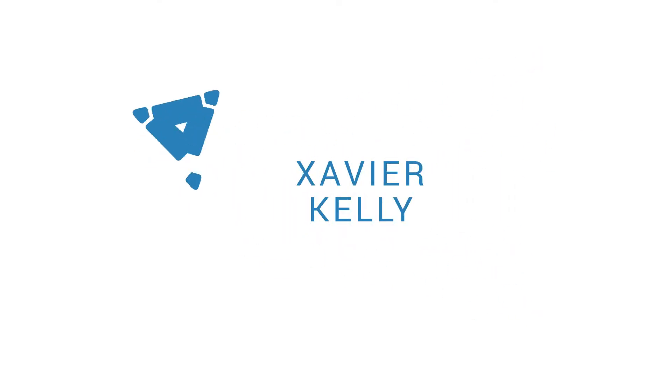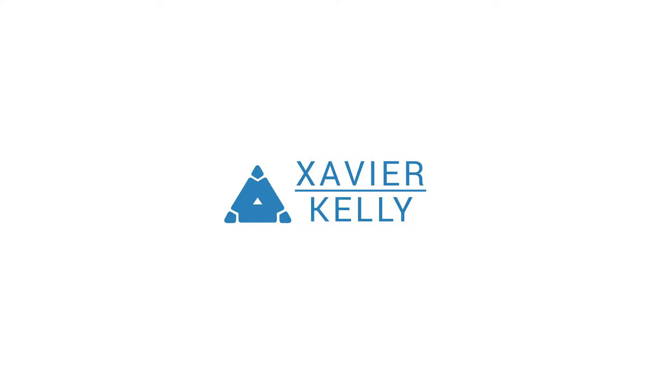In today's tutorial, I'm gonna walk you through how to get higher paying graphic design jobs on Upwork. Make sure you stay tuned to learn more about it. I'm gonna leave all the links down in the description, so make sure you check those out at the end of the video. And if you haven't already, go ahead and subscribe, but let's get straight into the tutorial.